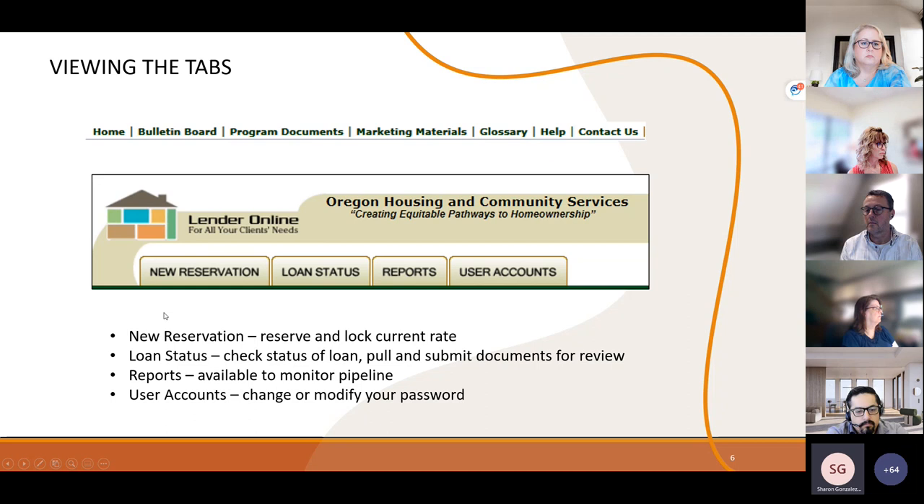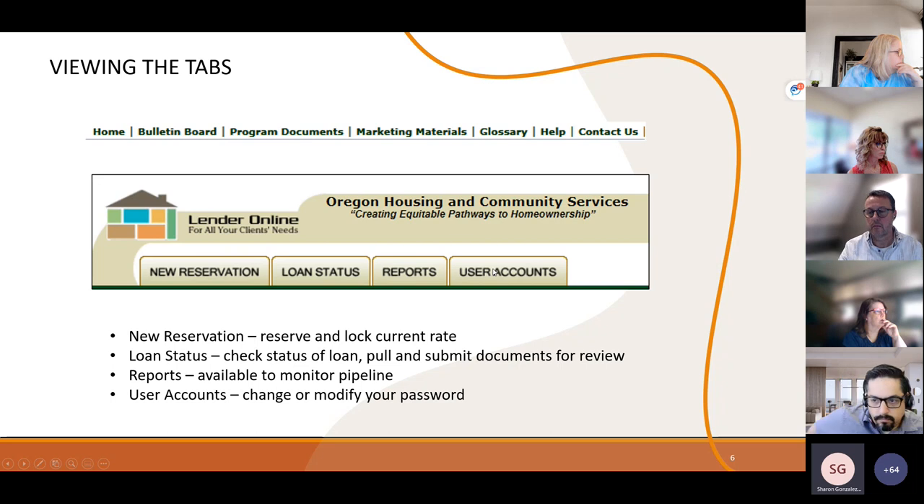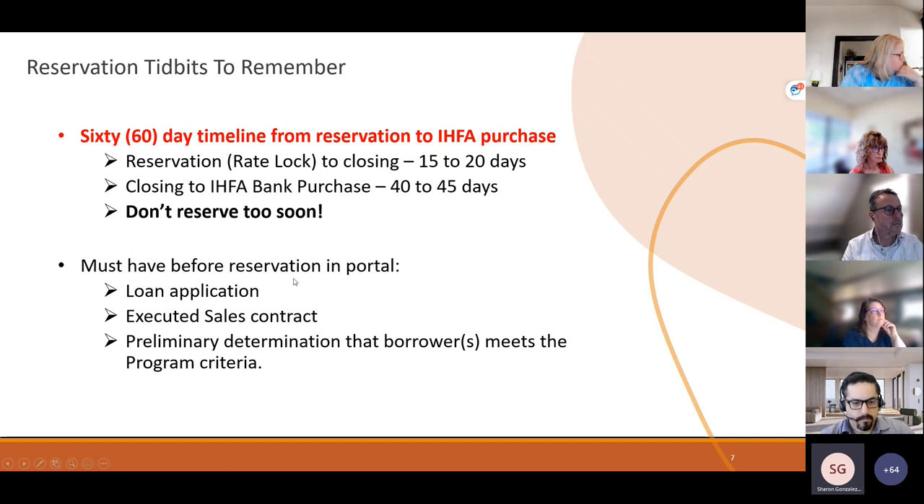Next, we'll discuss the tabs in the system. Under the labels are the different tab functions. The DPA program options will be found in the New Reservation tab. The Loan Status tab is where you go after making your reservation to pull and submit documents. The Reports tab has several simple reports to help keep you abreast of your pipeline. User Accounts is where you would go to change your password or modify your information.